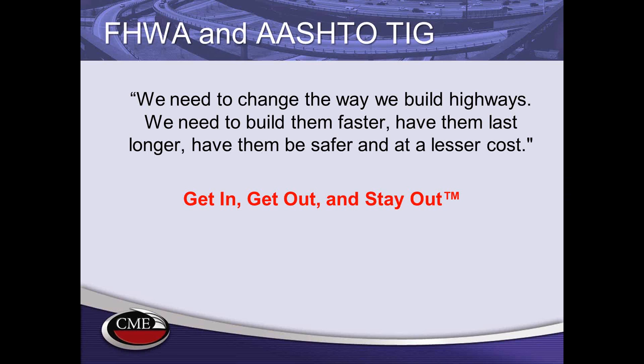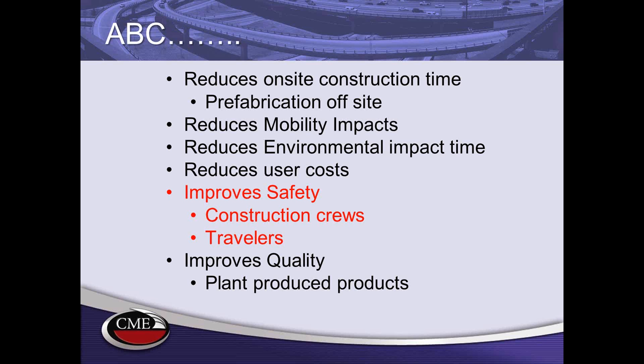Federal Highway and AASHTO have been working with accelerated construction for many years. It started with the AASHTO Technology Implementation Group, which brings new technologies to market. They coined the phrase 'get in, get out, and stay out' — meaning start construction, finish as fast as possible, and use high-quality products to make sure they last long so we don't have to come back.